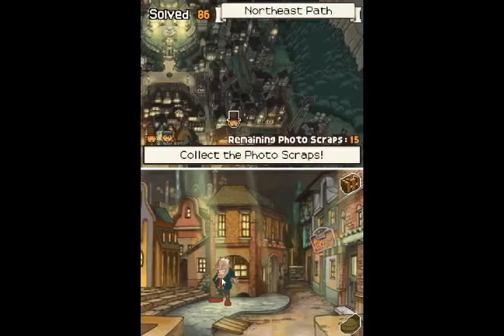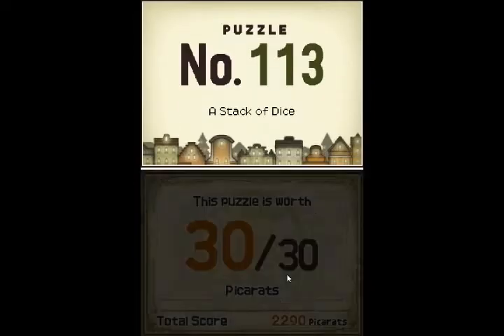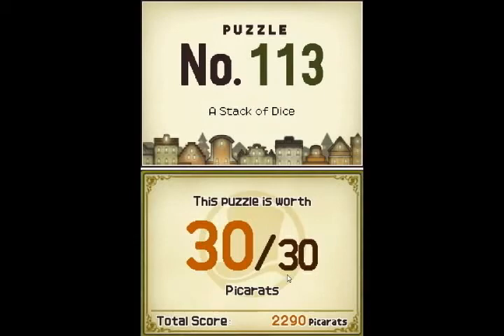Now let's see what Smilin' Jack here has to say. You're going to wear your soles out if you keep running around like that, fellas. Rest your feet for a minute while you solve this puzzle of mine. Number 113, A Stack of Dice, worth 30 points.